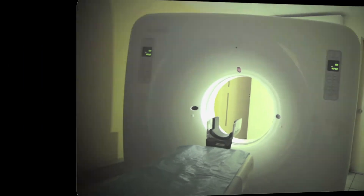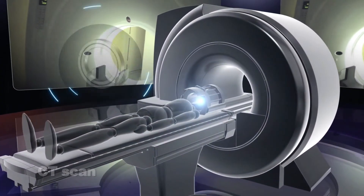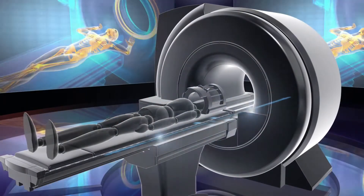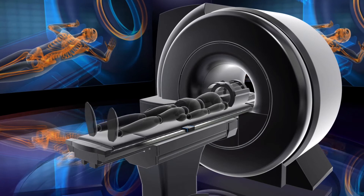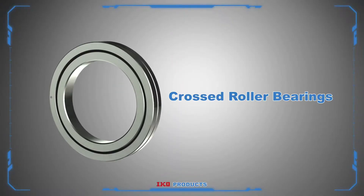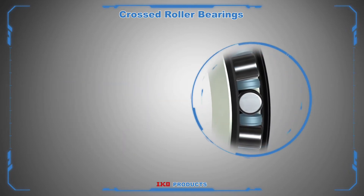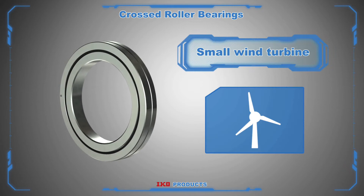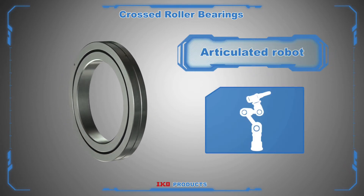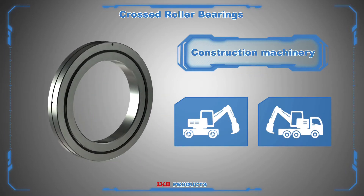Instruments such as a CT scanner require complex rotational mechanisms which can handle loads from different directions. IKO cross roller bearings were specifically designed to meet the needs of this type of application. Crossed roller bearings are compact bearings with their rollers alternately crossed at right angles to each other. These bearings are widely used for applications such as small wind turbines, articulated robots, construction machinery, and more.